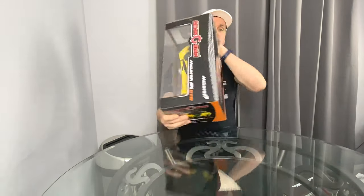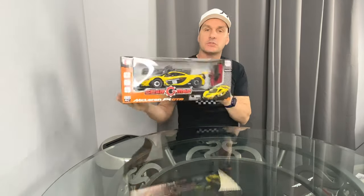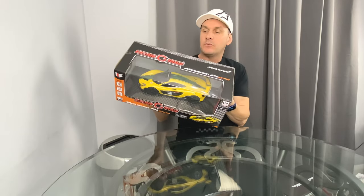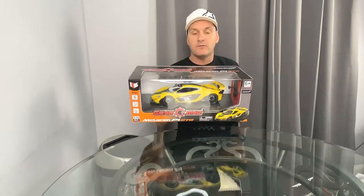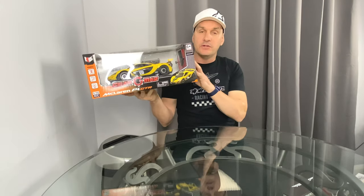Hey guys, welcome back to RC311 Studios where we do affordable RC products. Every month we're going to bring you what we can find online and in the shops, and tell you what deals, clearances, and offers are going on. I've got my little boy Ellis here with me. Today this video is all about telling you what is on deal.